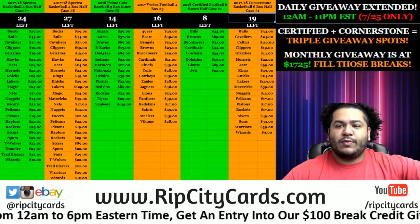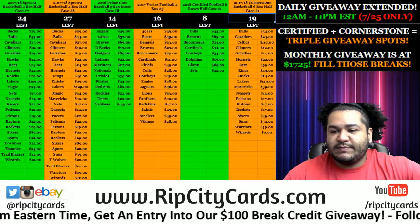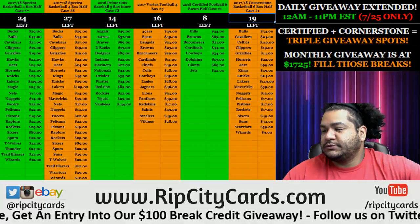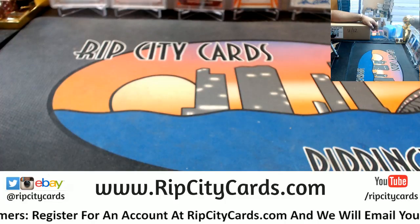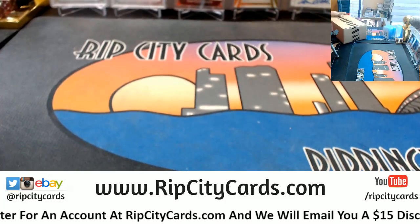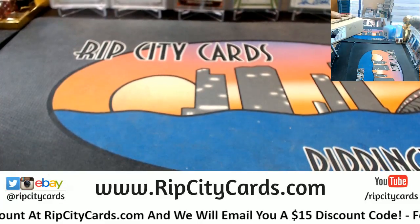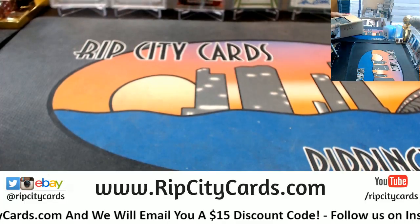Yo, welcome everybody! It is time to do 2016 NT Baseball half case break, number 11. What up y'all! Let's head on over — alright, see what we got.